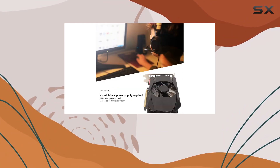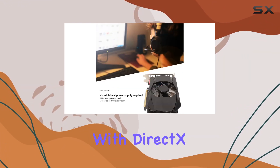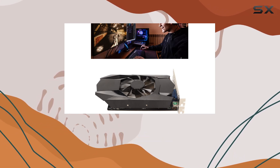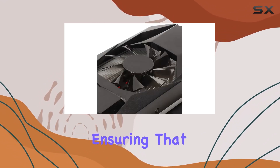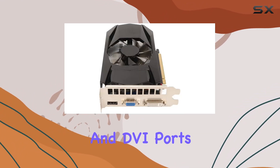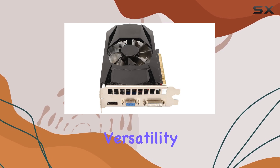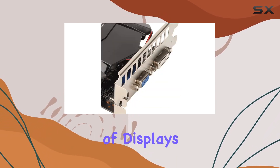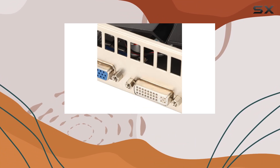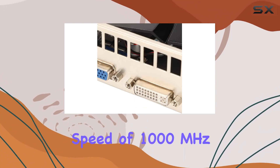One of the standout features of this graphics card is its compatibility with DirectX 11. This means it can run the latest games that require DirectX 11 support, ensuring that you won't miss out on new releases. The support for HDMI, VGA, and DVI ports also offers versatility in connecting different types of displays, whether you're looking to game on a monitor, a projector, or even a TV.